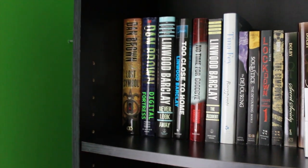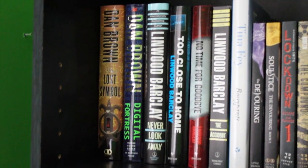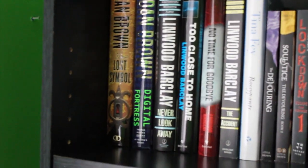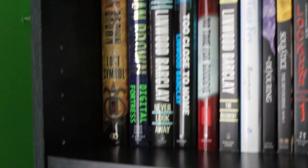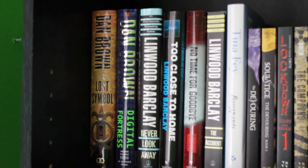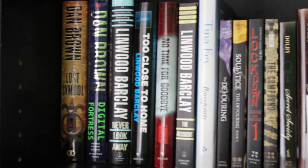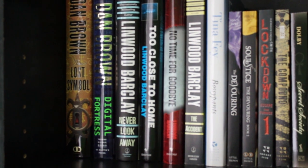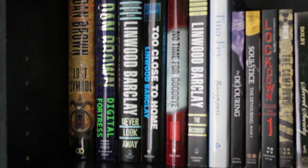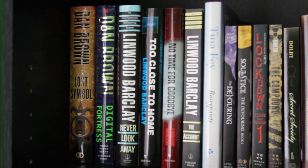First over here in the left-hand corner, I have a few Dan Brown books — The Lost Symbol and Digital Fortress. I haven't read Digital Fortress, but I have read The Lost Symbol and I thought it was really good. The next few books are by Linwood Barclay. He's a Canadian author that writes really good mystery and suspense adult fiction novels, and I have a couple novels of his up there.